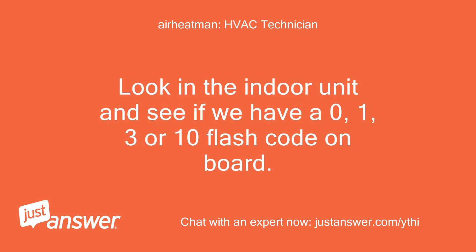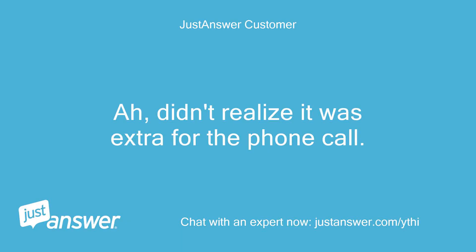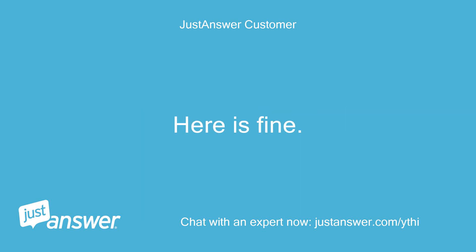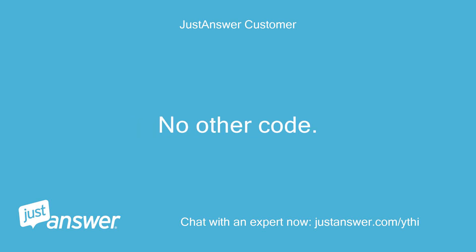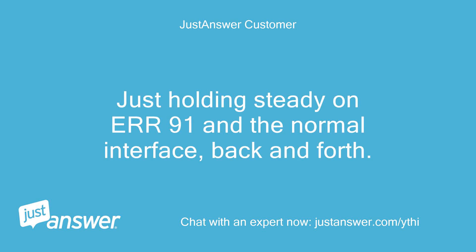Look in the indoor unit and see if we have a 0, 1, 3, or 10 flash code on the board. Didn't realize it was extra for the phone call — here is fine. Okay, going to look. No other code? Just holding steady on ERR91 and the normal interface, back and forth.